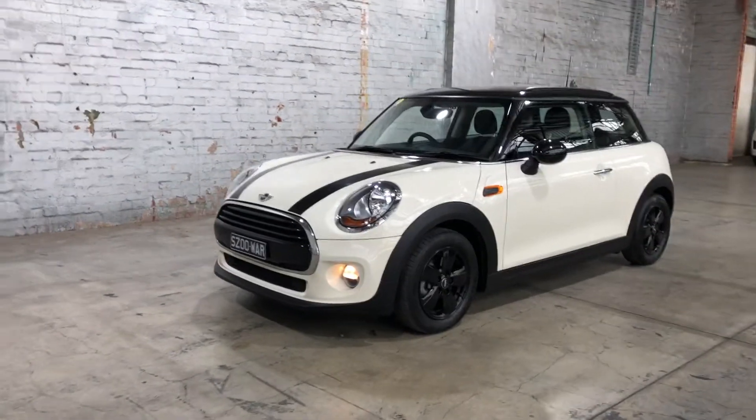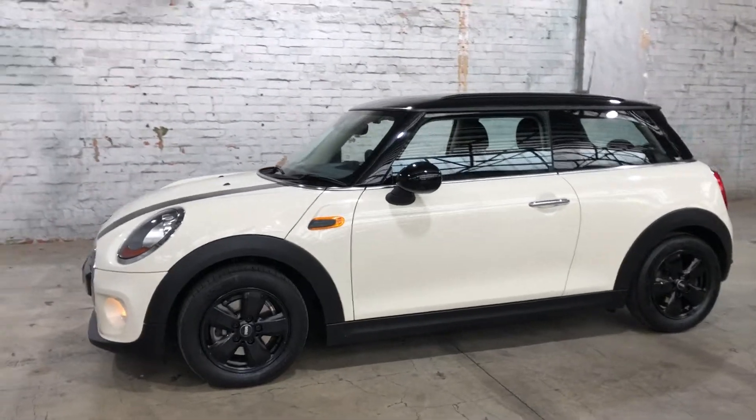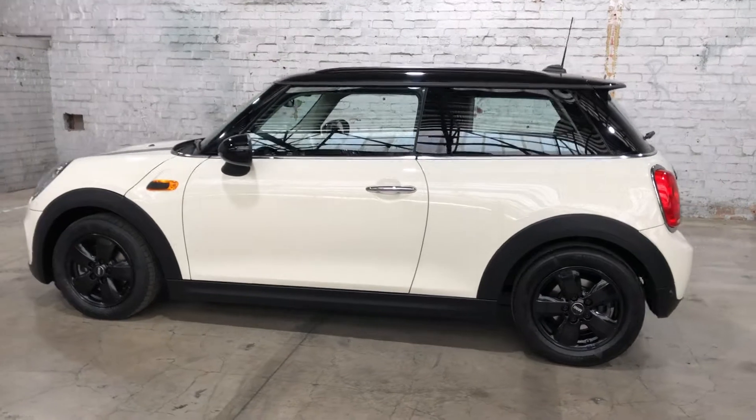Hey guys, thank you for your inquiry on our 2016 Mini Cooper. This Cooper is powered by a 1.5 litre turbocharged engine with a fuel efficiency of just 4.9 litres per 100km.